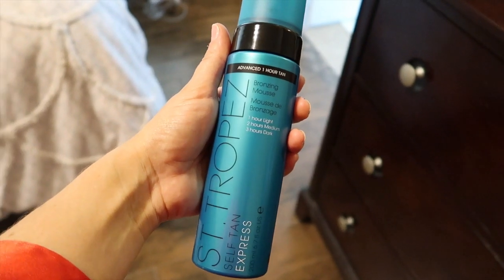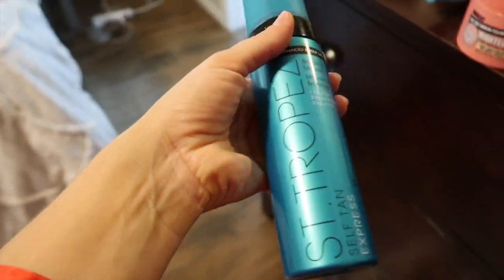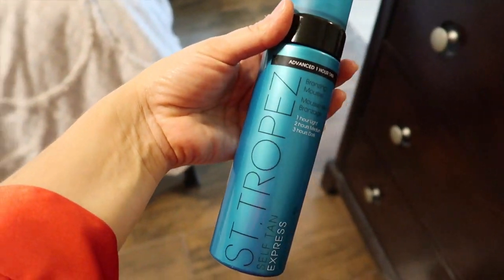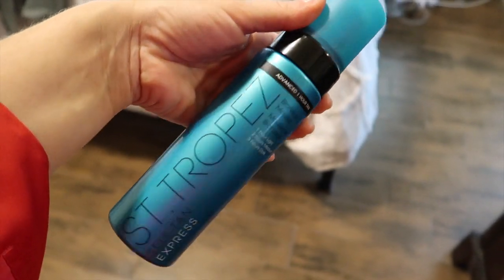Tan is on! It's a two-hour express tan — the St. Tropez Advanced one-hour tan, where you leave it on for one, two, or three hours depending on how dark you want to be. I got this because I didn't feel like ordering the Loving Tan and just picked it up at my local Ulta. It's good and gets you really dark, but I do prefer the Loving Tan — I like the tone better. The St. Tropez is a little warmer and the Loving Tan is more olive. Lainey and I are loaded up in the car to pick up Lexi from the golf course — she's on the golf team this year. I had to change into PJ's because if you self-tan you know how sticky you get afterwards.